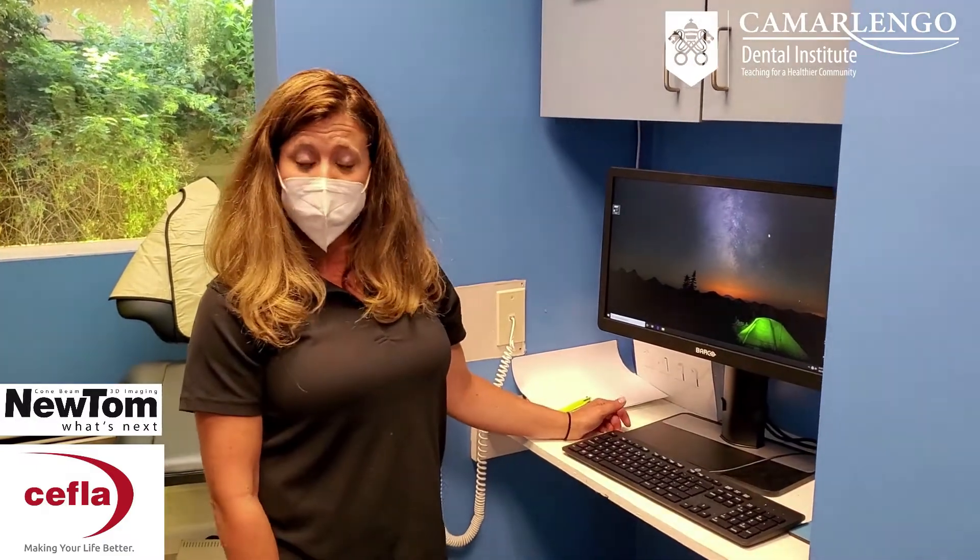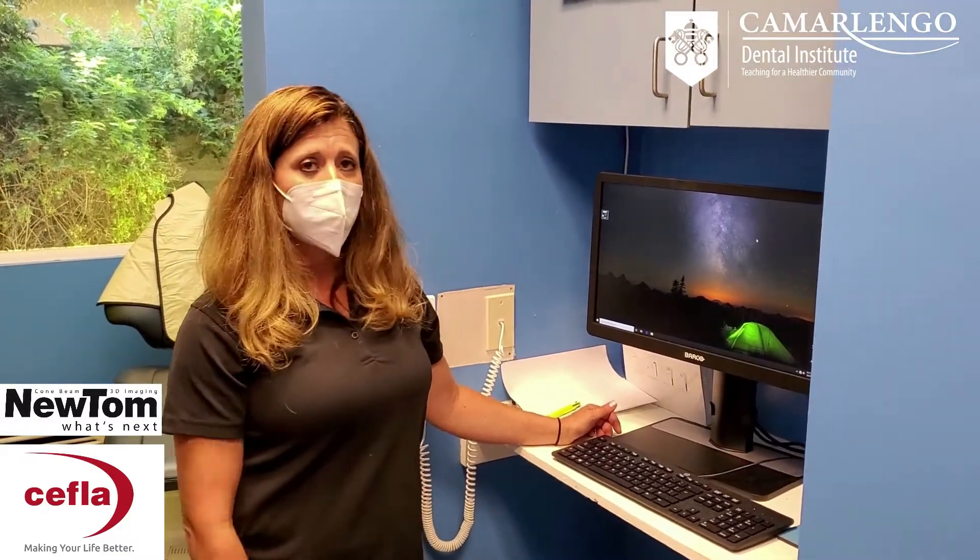My name is Shannon Roskam. I am a product specialist for New Tone. Cephla is the company that owns New Tone, and we're located out of North Carolina — all the machines are made in Italy. I go in and out of wherever the machines are sold, showing everyone how to use the machine and work with the software, working with doctors and giving overall support.